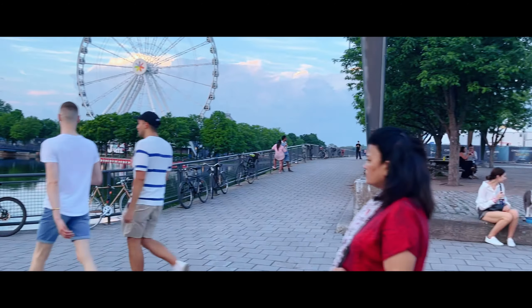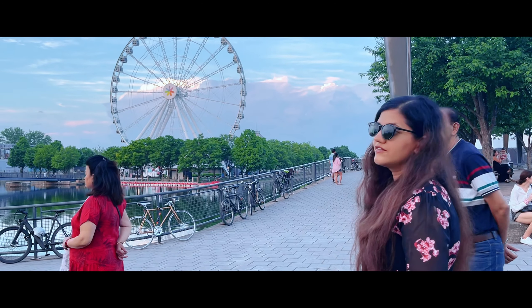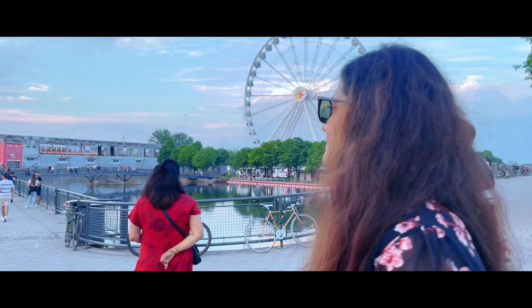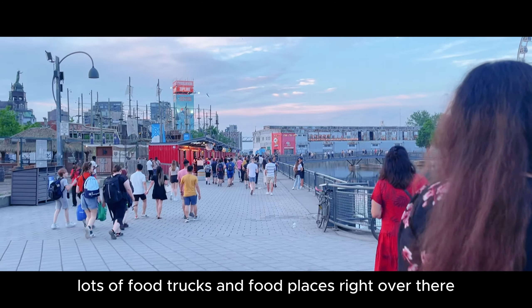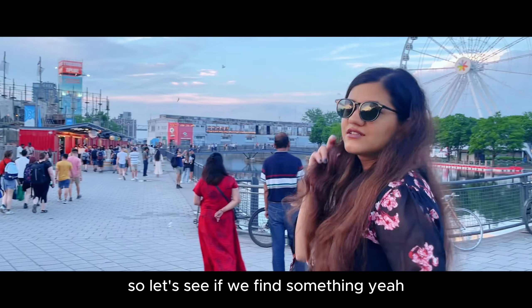This area looks like a nice old port. There's a circus happening over there too. It's a very walker-friendly street with lots of food trucks and food places right over there, so let's see if we find something.